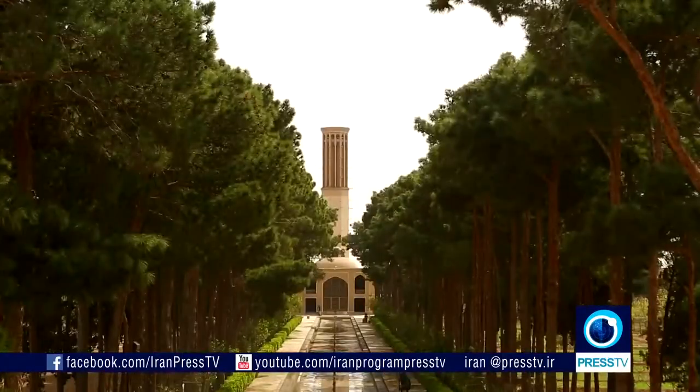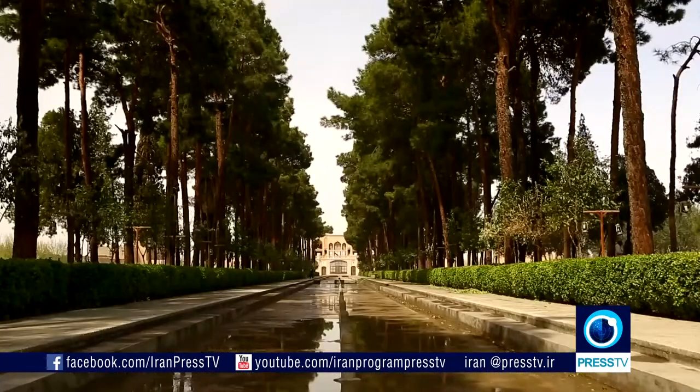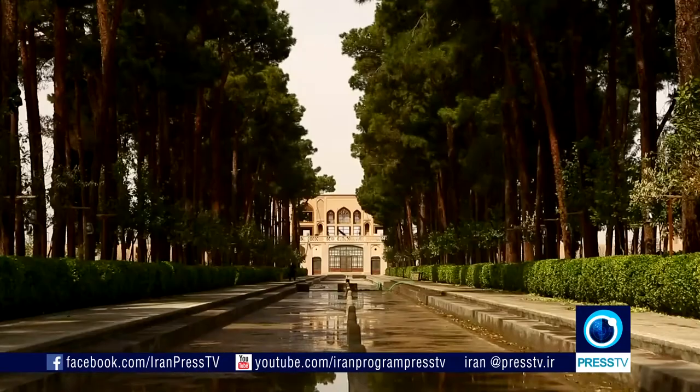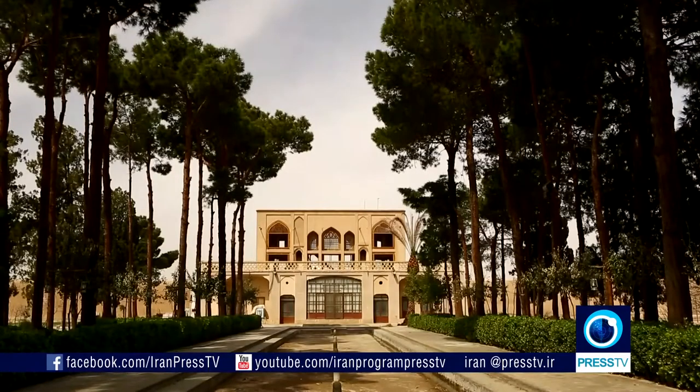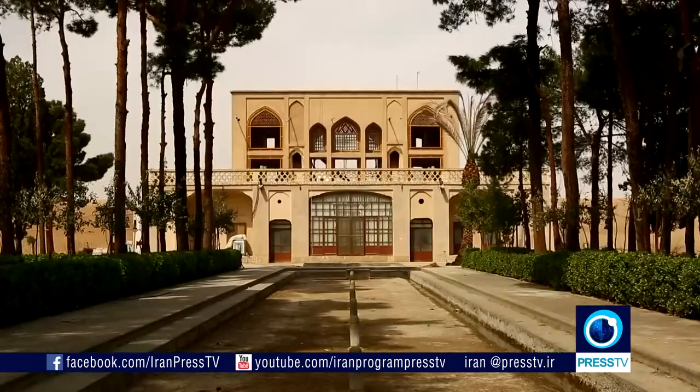You might remember last week we brought you a full feature about Persian gardens and their significance in our culture. Today we want to show you the Dolat Abad Garden in Yazd, one of the Persian gardens registered on UNESCO's World Heritage Site. Dolat Abad Garden is one of the most beautiful gardens in the desert city of Yazd in central Iran, an authentic Iranian walled garden that annually attracts thousands of tourists.